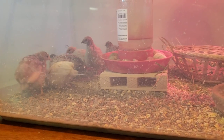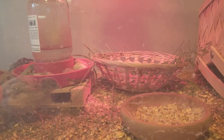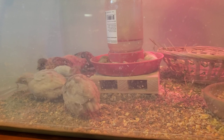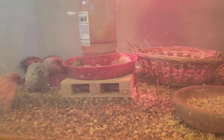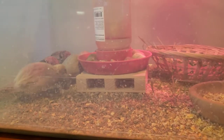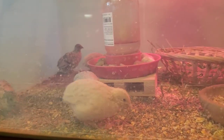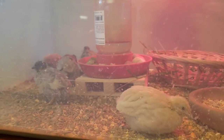Today I decided to put some enrichment materials in with the quails. This is their old hut — if you go back to episode two or three, I put this little basket in upside down and put a toilet paper roll under it to prop it up so they could have a little hut, because quails like to have places to hide. When I first put it in, they were getting their heads stuck in the little holes on the side — that's how much they've grown in just three weeks.